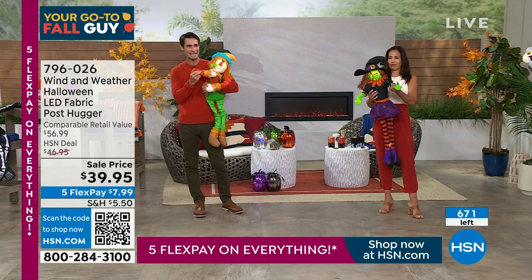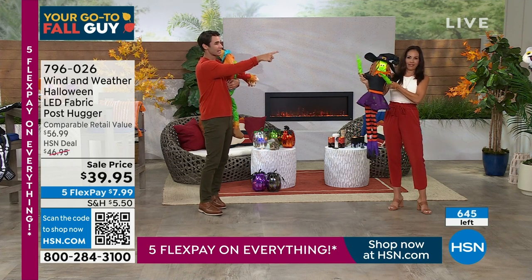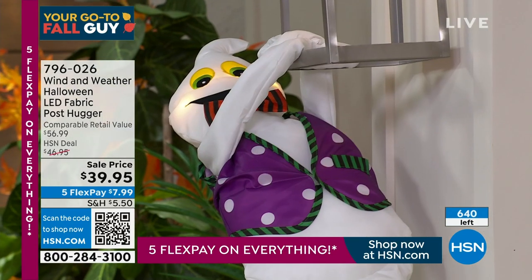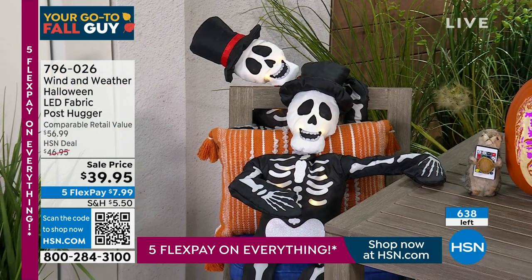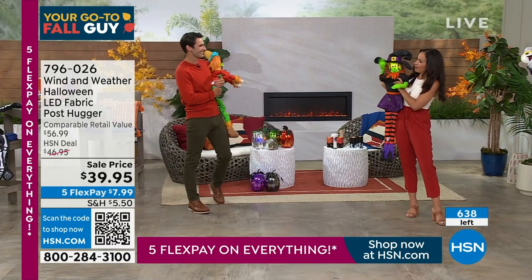Only 140 left in the scarecrow — that's it. Look how fun these guys are. $39.95. We have scarecrow, witch, ghost hanging on for dear life, and skeleton. What a fun way to start our fall home event. Yvette will be back in a little bit. See you guys later.